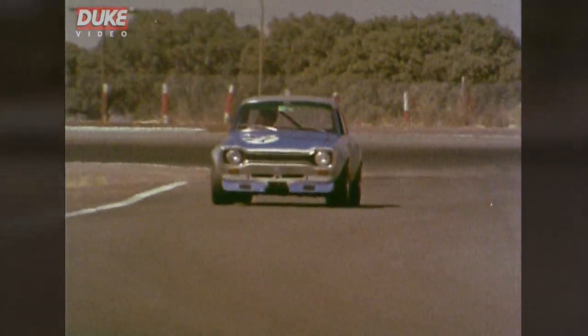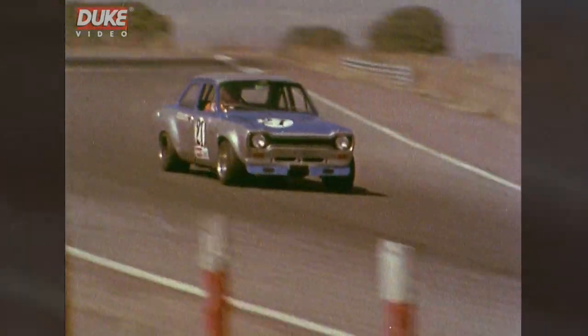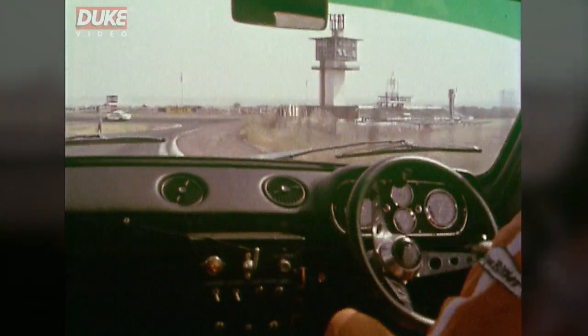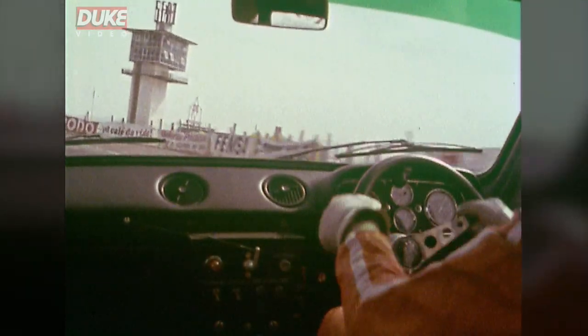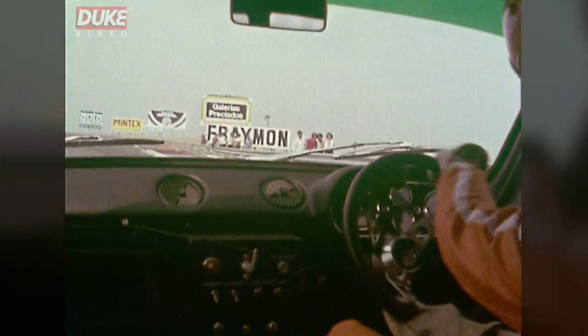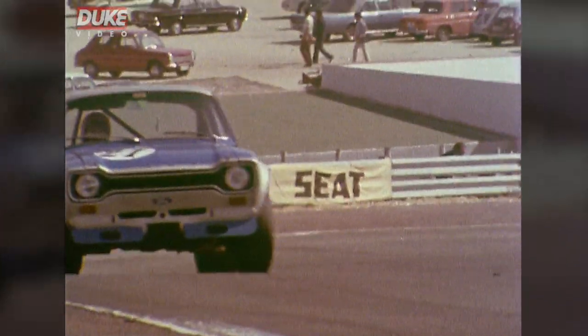Kind of slippery corner there, into fourth, downhill very fast, braking very hard downhill, down into second. Power on to the left-hander, opposite lock a bit there.